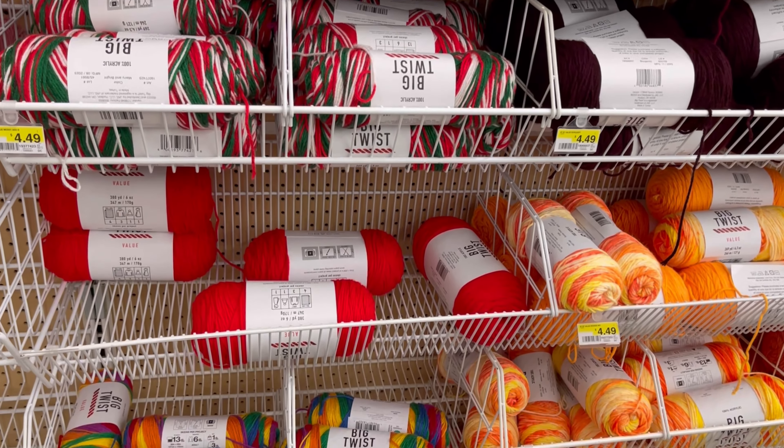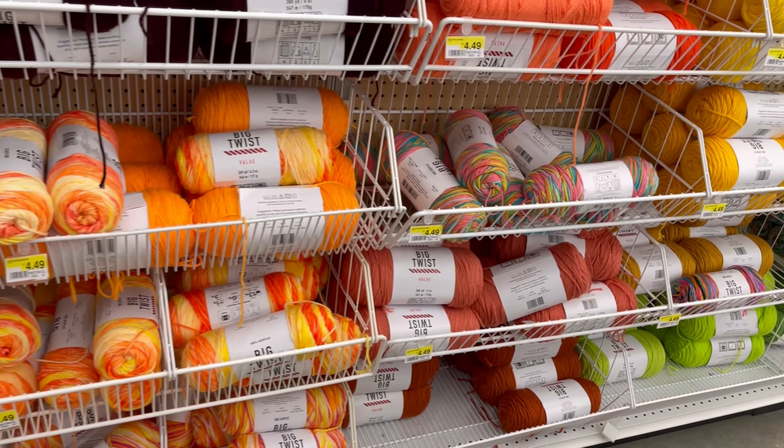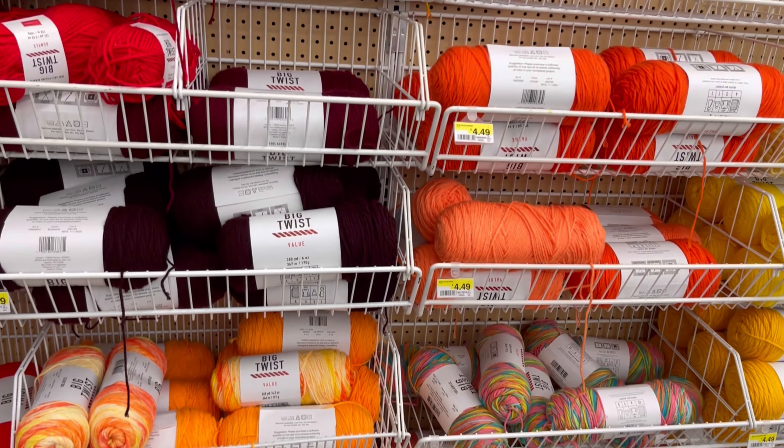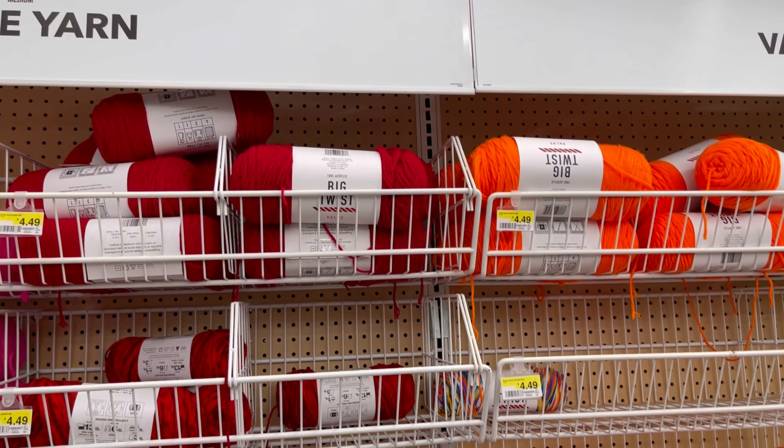I know a lot of people, they've been shopping and getting different kinds of colors. See all this, all this orange.